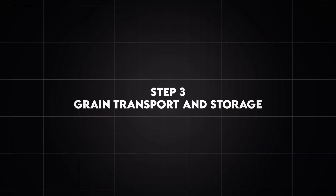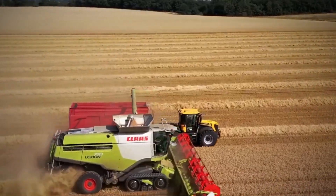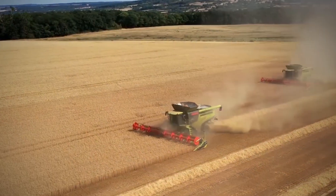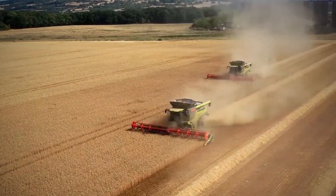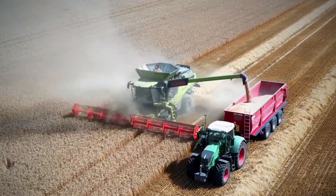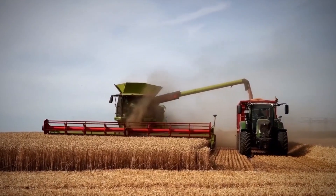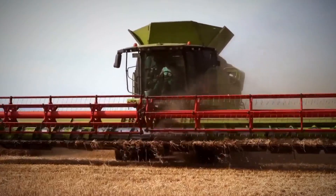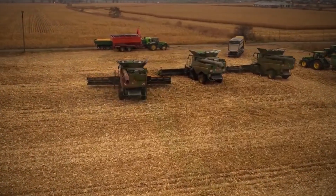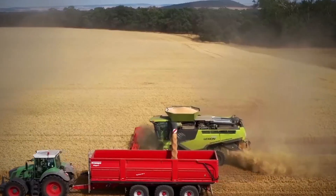Step 3: Grain Transport and Storage. After rye is separated from the stalks, it must be transported and stored efficiently to prevent spoilage and maintain quality. This step involves specialized equipment such as grain carts and auger wagons, which move alongside combine harvesters to collect the rye. These carts prevent harvesters from stopping to unload, allowing for continuous harvesting. Modern grain carts come with high-capacity bins, GPS coordination, and conveyor belt systems that efficiently transfer the grain to waiting trucks or storage silos, ensuring minimal downtime and keeping the harvesting process moving at peak efficiency.